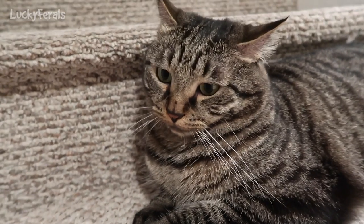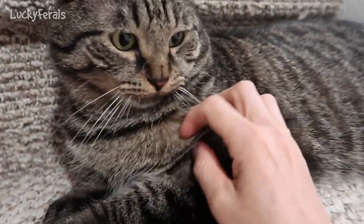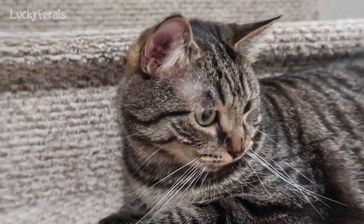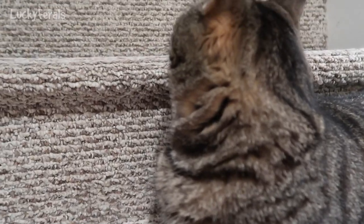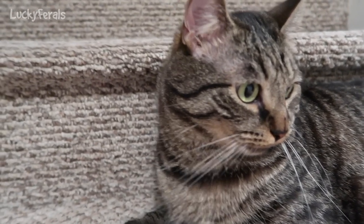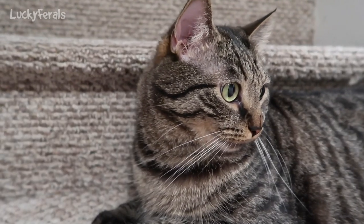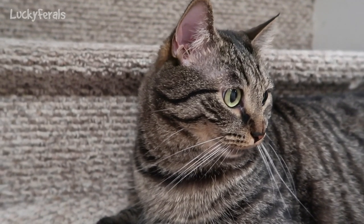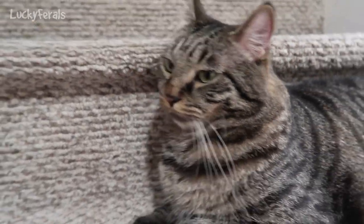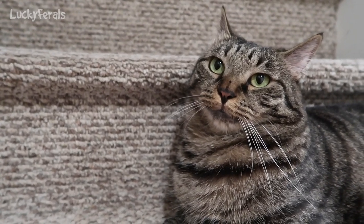What's the matter Simba? You love fish. You don't look too happy right now. I think he heard something outside, or maybe he's not happy because I wouldn't let him finish what was on Boo's plate. I gave Boo his plate back and Boo's finishing it now. Simba, do you want a dried minnow?